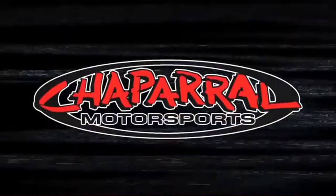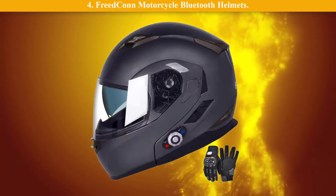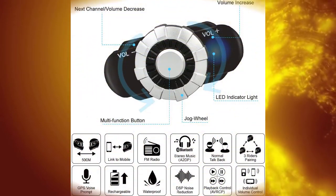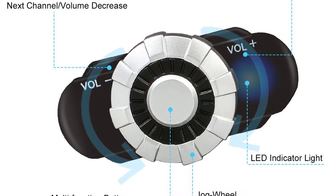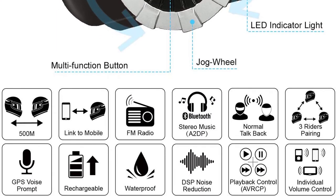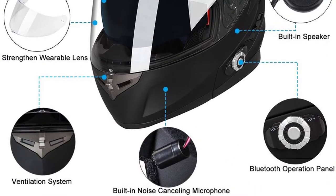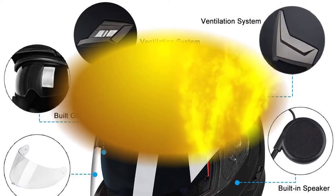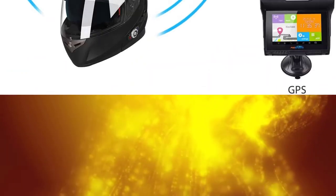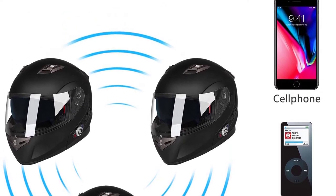Number 4: Freedcon Bluetooth motorcycle helmet. Supports a max intercom range of up to 1,640 feet for two riders talking or three riders pairing. Bluetooth 3.0 technology lets you enjoy music, FM, GPS, and voice prompts while riding, making team communication more convenient. Supports hands-free calling with one multifunctional button. Offers eight hours of intercom talk time and 110 hours of standby.